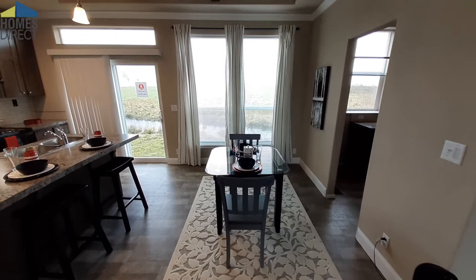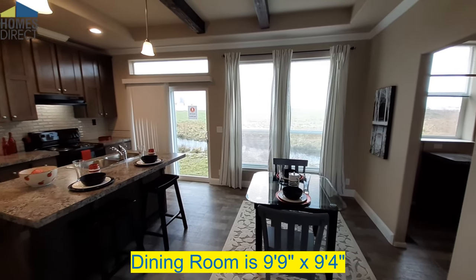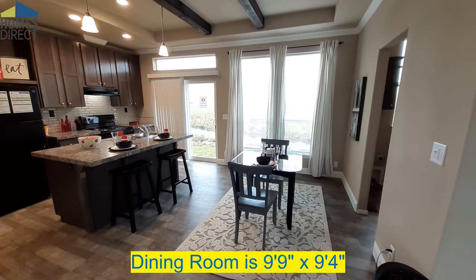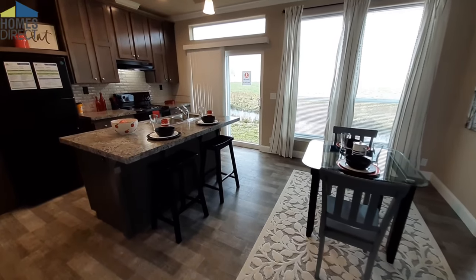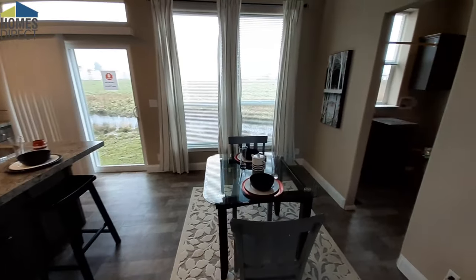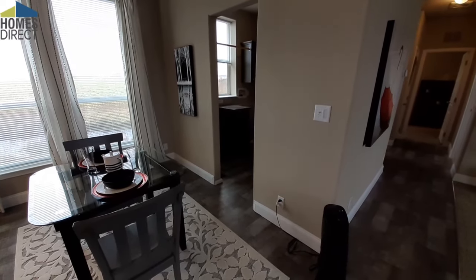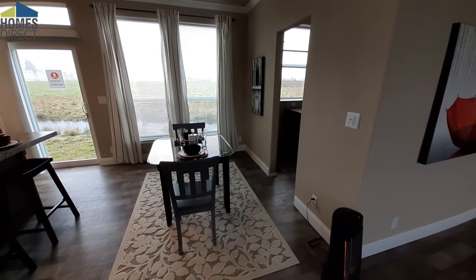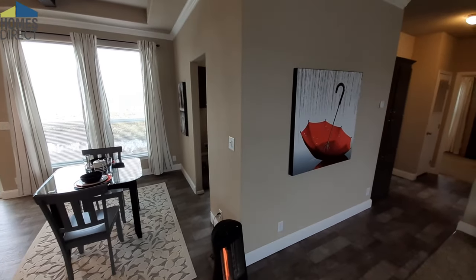You do have a nice large dining room area, and you do have sliding glass doors over there. I have a different model home with a very similar kitchen and dining room layout — it even has that sliding glass door and laundry room. I'll put a link to it in the description and up in the corner there.